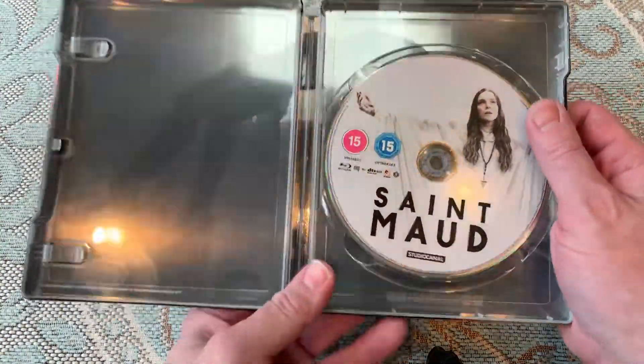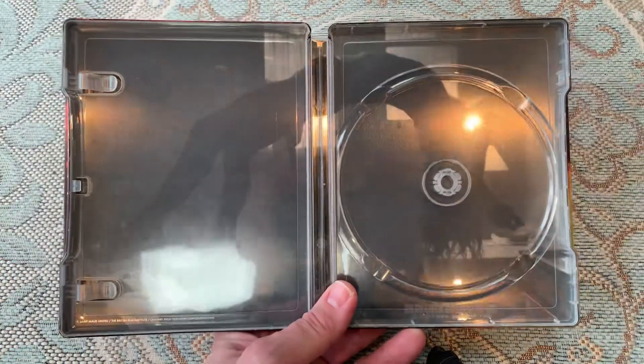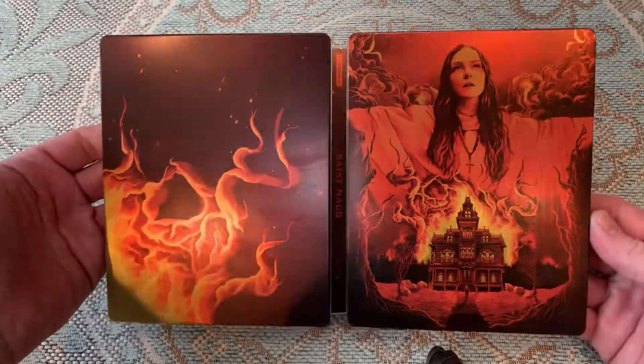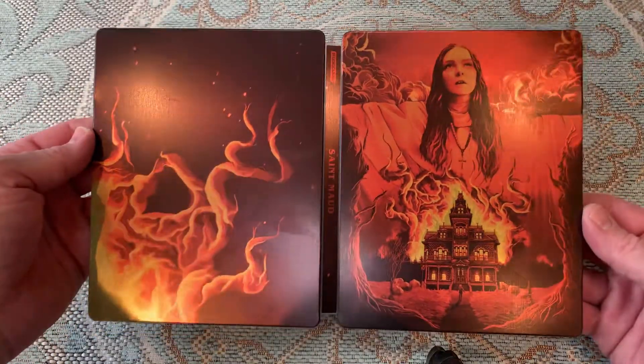So I still can't quite believe that. It's standard Blu-ray, it's region B locked. And then inside it there are some stills from the film of the artwork. Let me just flip that over one more time — and there you go. You can see it really is nice artwork on here, and I can see why it's going for some silly money on eBay.